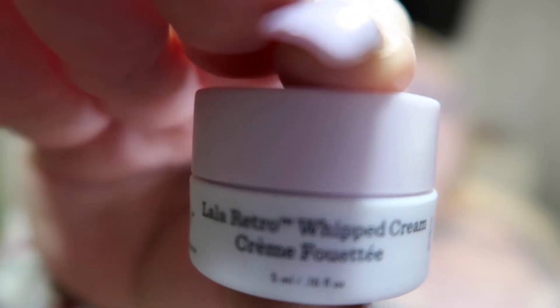There's two products left. Second product is Drunk Elephant La La Retro Whipped Cream. And then Laura Mercier Metallic Taupe Caviar Stick Eye Color. It is an eye crayon in a pretty gold shade.